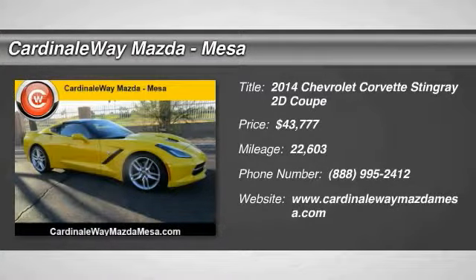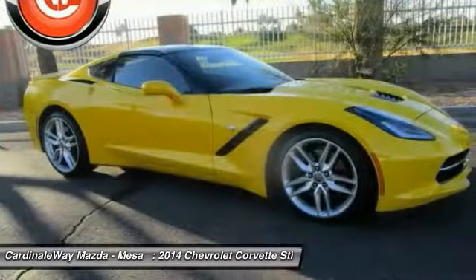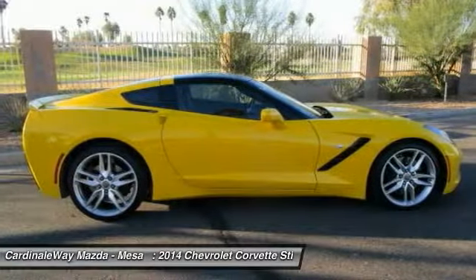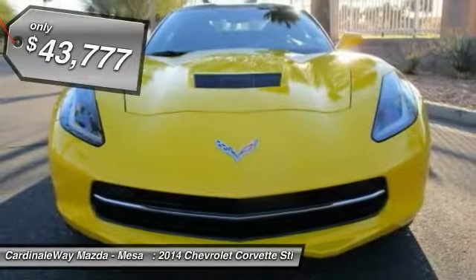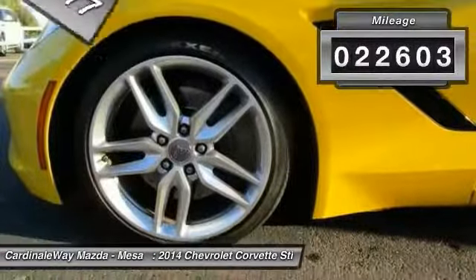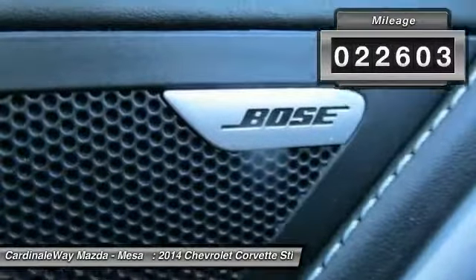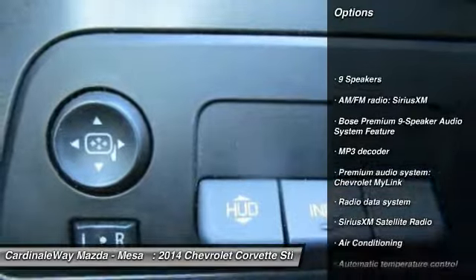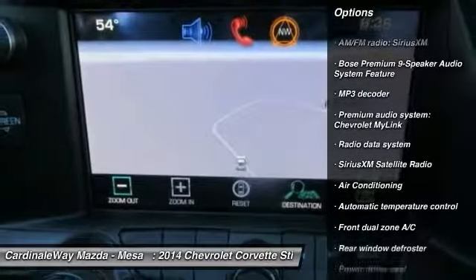Don't miss this great vehicle. Visit the dealership today and see this vehicle firsthand — priced below $45,000 with less than 25,000 miles. Here are some of this vehicle's great options: traction control, power passenger seat, leather wrapped steering wheel.